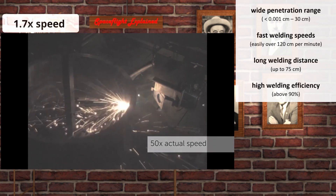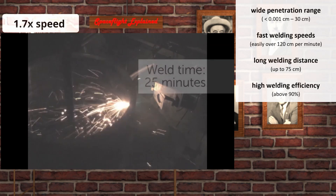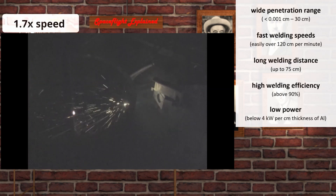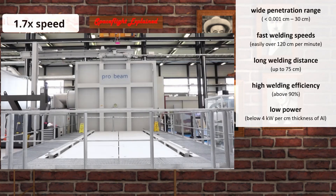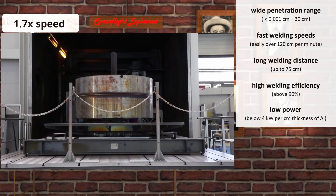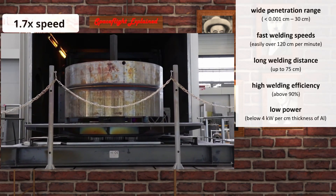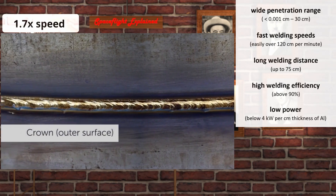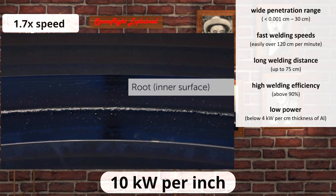This is important not only because it saves power, but also because there is less waste heat that needs to be dealt with. How much power is needed for welding a given thickness is hard to generalize, but for regular aerospace grade aluminum 2219 that many rockets and space station modules are made of, you should not need more than 4 kilowatts of power per centimeter of thickness.